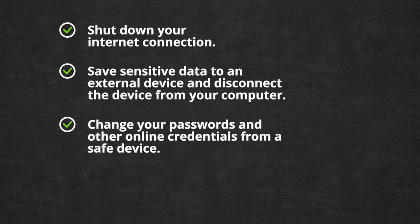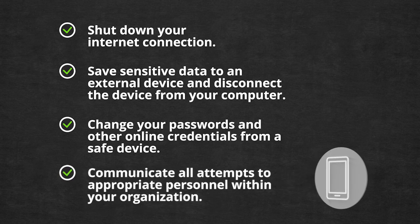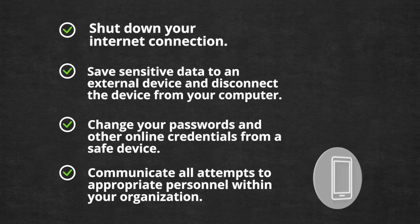They should have very specific steps for you to take in the event of a phishing attack. It's important to communicate with your team, even if nothing appears to be wrong with your system immediately. Sometimes a successful hack is not necessarily readily apparent. Communicate any attempt at phishing with the appropriate personnel within your organization.